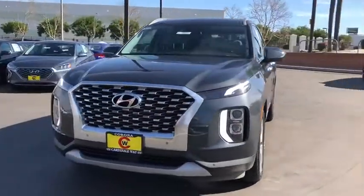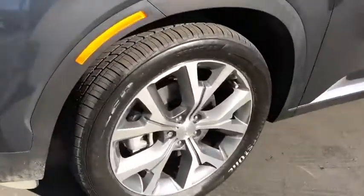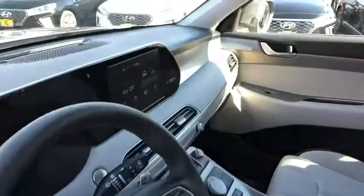Traction control, dual airbags, leather-wrapped steering wheel, alloy wheels, power steering, four-wheel disc brakes, trip computer, security system, electronic stability control, rear window defroster.